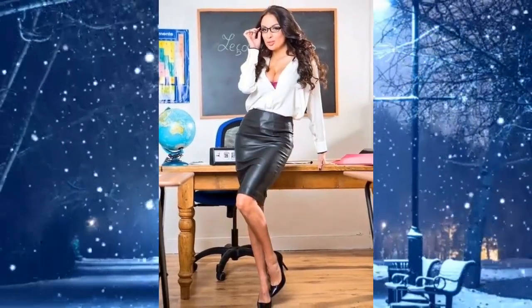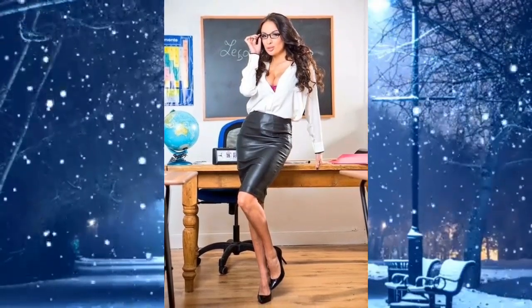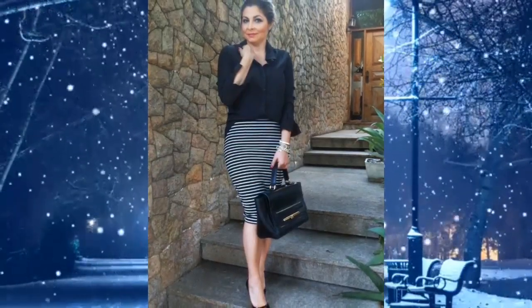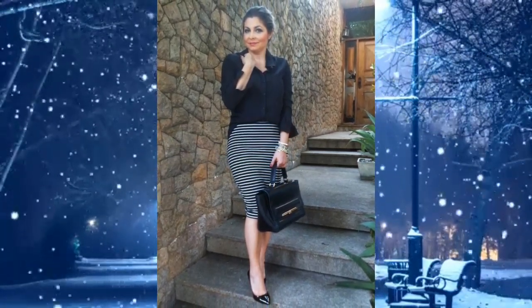Eleven: black leather pencil skirt dress with a long white top, high heels, and glasses — makes it look very attractive. Twelve: striped pencil skirt with a black top, bag, high heels, and bracelet — looks very classy.